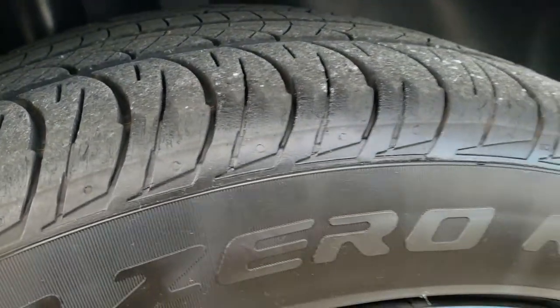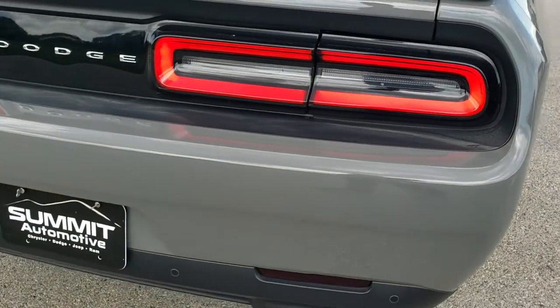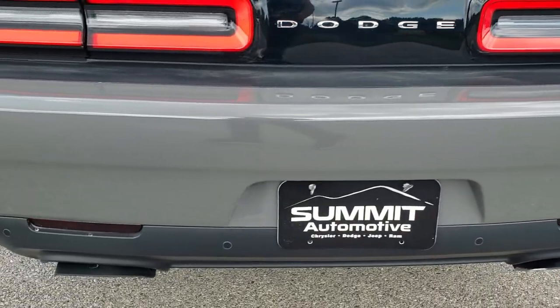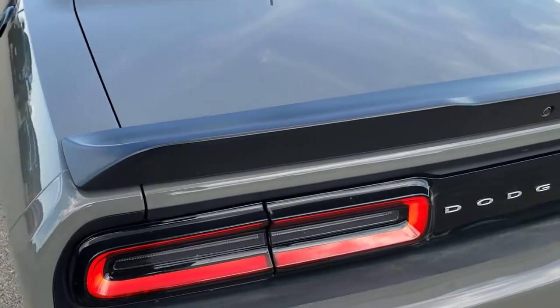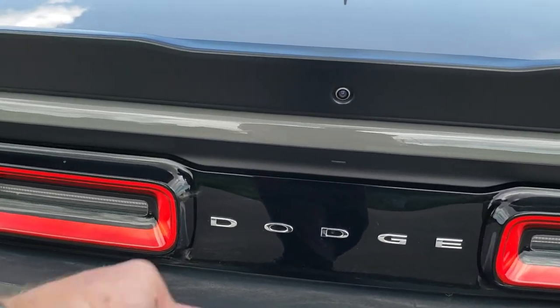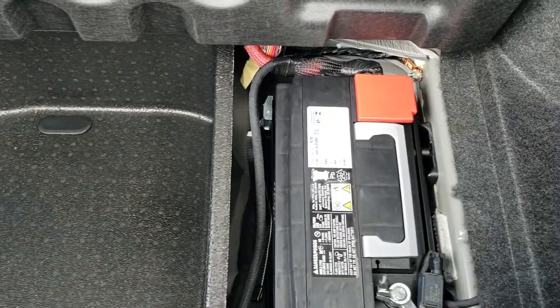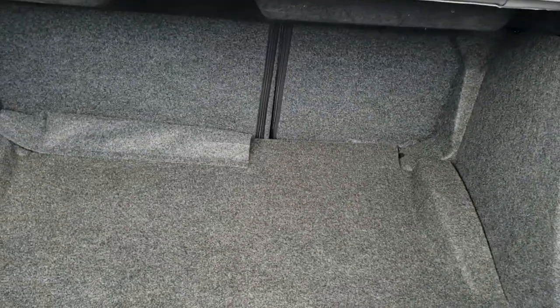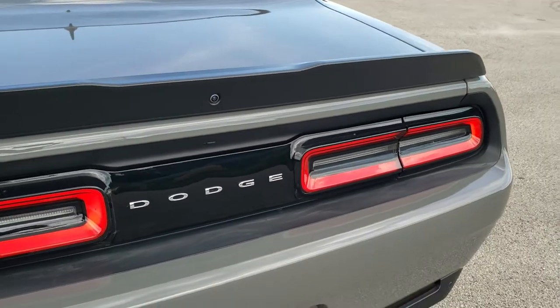The back tires have just as much tread as the front tires. As we come around to the back of the vehicle, the rear bumper is in great shape. Dual rear exhaust, satin-finished deck lid spoiler, LED tail lamps. There's a button back here to get into the trunk, which is nice. The trunk area is very clean. Underneath we do get a tire inflator kit; the battery is back here for better weight distribution. Those seats fold down for extra storage, and the trunk lid shuts nicely.